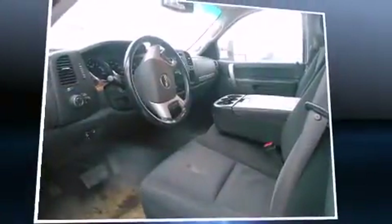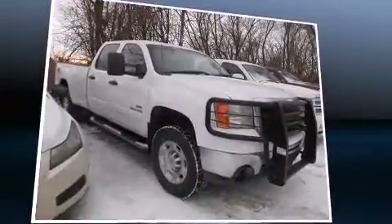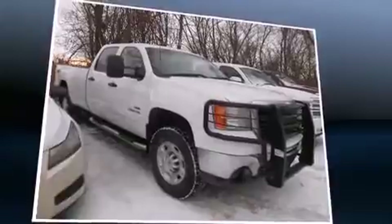Introducing the 2010 GMC Sierra 2500 HD. It features four-wheel drive capabilities, a durable automatic transmission, and a powerful eight-cylinder engine.